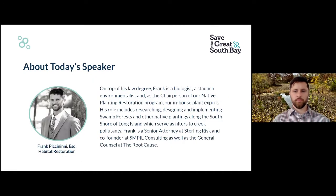To introduce today's speaker, I'd like to welcome Frank Piccinini. Frank is a biologist, a staunch environmentalist, and is chairperson of our native planting restoration program — our in-house plant expert. We like to refer to Frank as our plant nerd. His role includes researching, designing, and implementing swamp forests and other native plantings along the south shore of Long Island, which serve as filters to creek pollutants. Frank is also a senior attorney at Sterling Risk and co-founder of Simple Consulting, as well as the general counsel at The Root Clause.